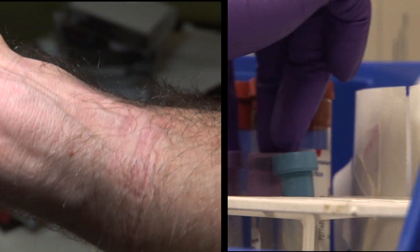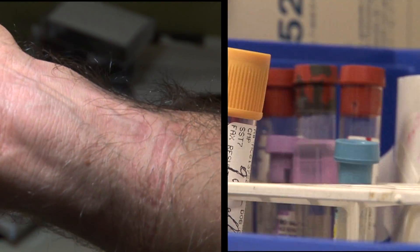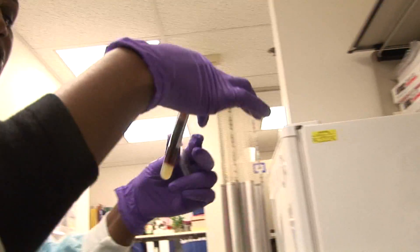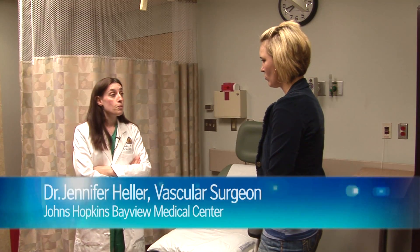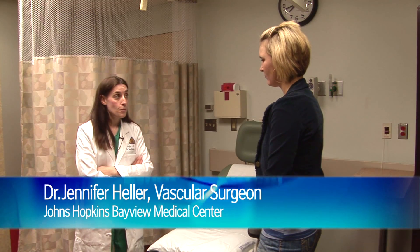The arteries carry oxygenated blood to all the parts of your body and that helps nourish your entire system. And that's why the artery is red.